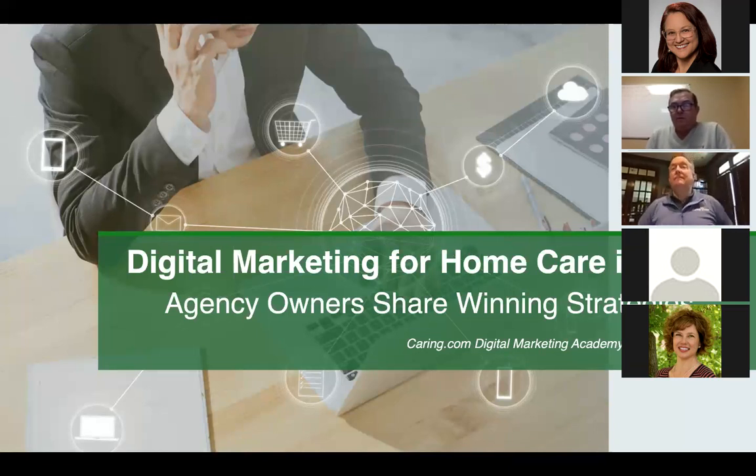Welcome everybody to this latest webinar in Caring.com's Digital Marketing Academy. Our session today is focused on digital marketing strategies for home care agencies to better attract and convert new clients while growing agencies cost-effectively. I'm Denise Graub, a marketing director here at Caring.com, and I'm joined by talented executives at CoreCubed and a caring colleague, Peter Droubet, along with some excellent partner agencies. Please forgive the congestion — I've had a little bit of a cold this week, so my apologies for the sound of my voice.